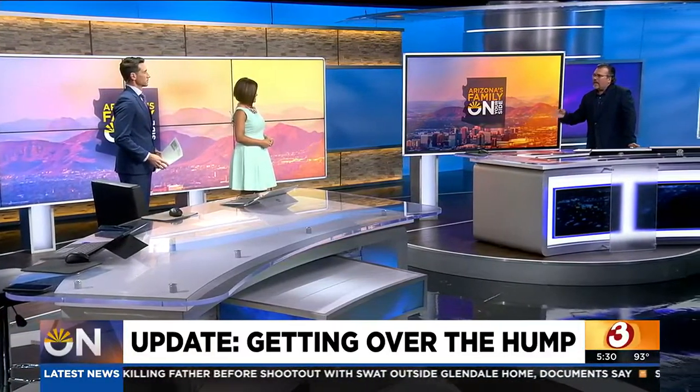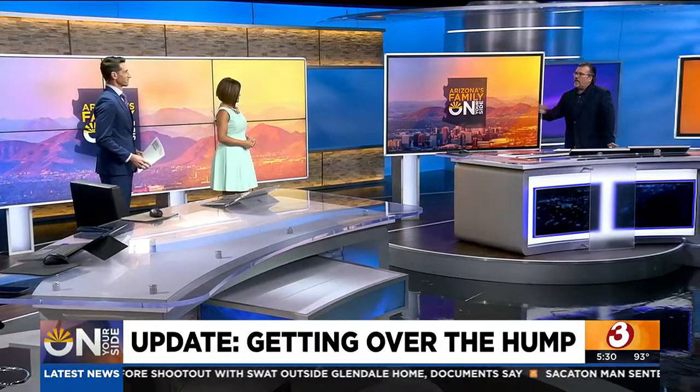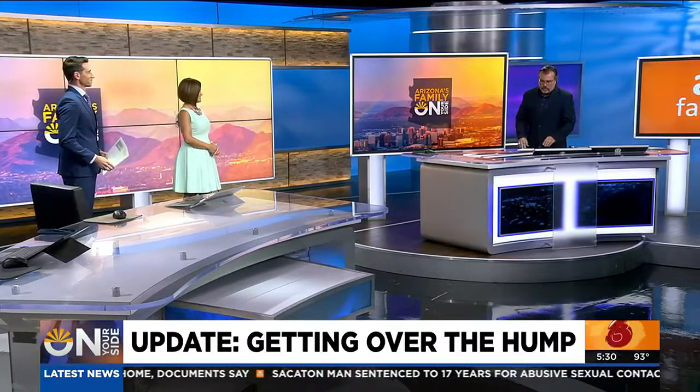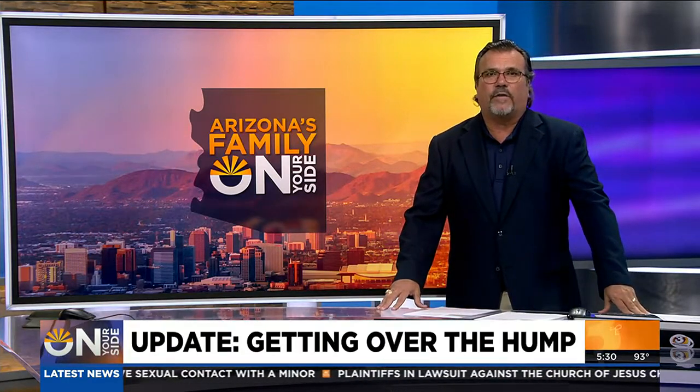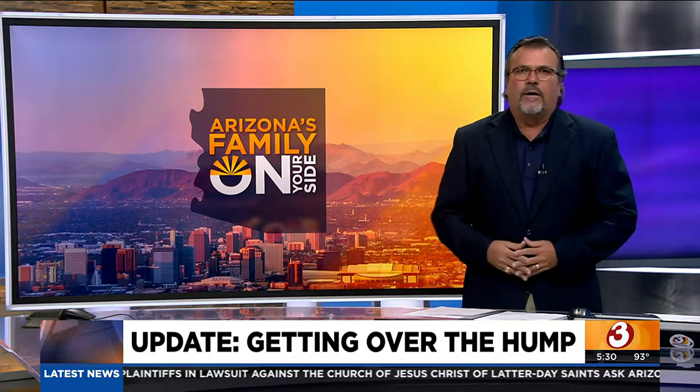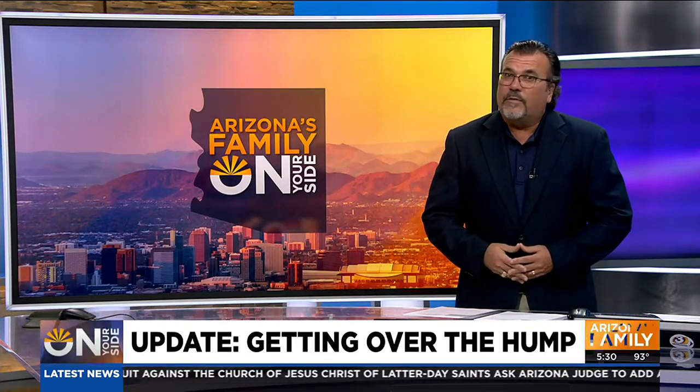Not only is it an eyesore, but can you imagine going in and out of your driveway multiple times a day — you've got to go over the thing and it's a huge mess. Not good on your car at all. That's what this Phoenix couple says they've been having to deal with for months now. On Your Side initially got involved and the city said the speed bump was fine where it was — leave it there. But after that news report, things changed.